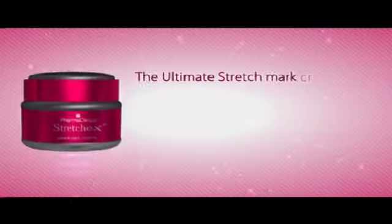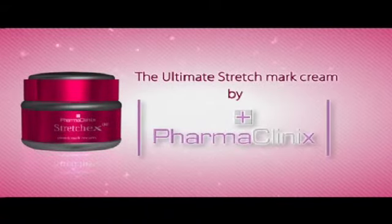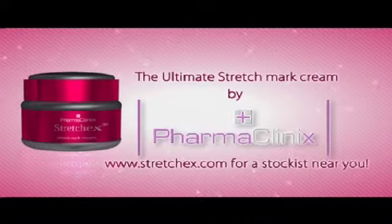StretchX, the ultimate stretch mark cream by Pharmaclinics. Visit www.stretchX.com for a stockist near you.